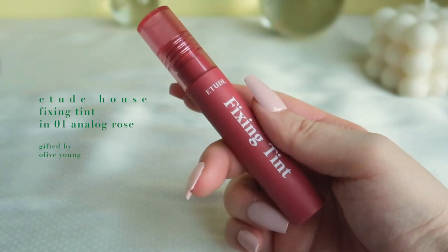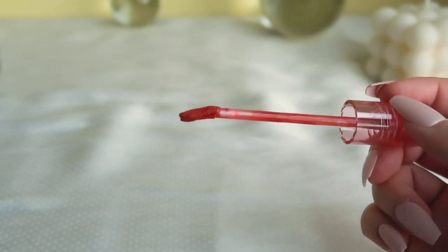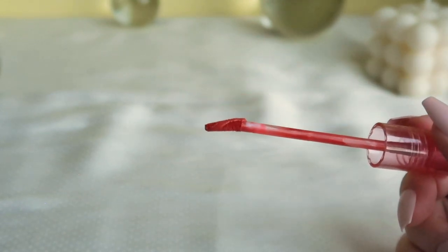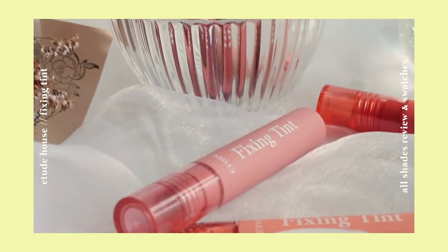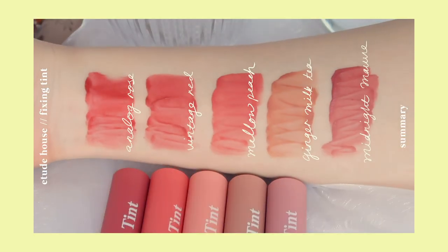I'm going to use one of my favorite tints by Etude House — the Fixing Tint in Analog Rose. I keep reaching for it, especially since I still wear a mask every day. I'm putting a little bit focusing on the inner parts of the lips, spreading it outwards, pressing my lips together, and using my fingers to blend and blur out the edges. After waiting for it to dry and set, it's such a nice warm rose shade that brings the look together and brightens up the complexion. I have a full swatches and review video on the whole Fixing Tint collection if you're interested.